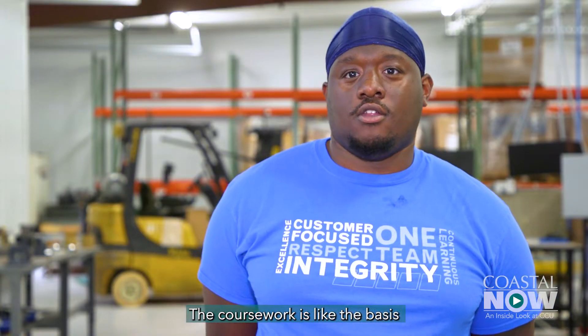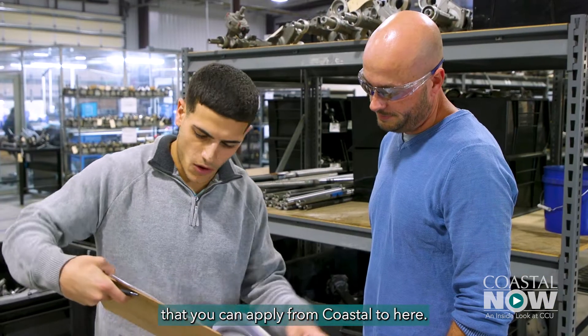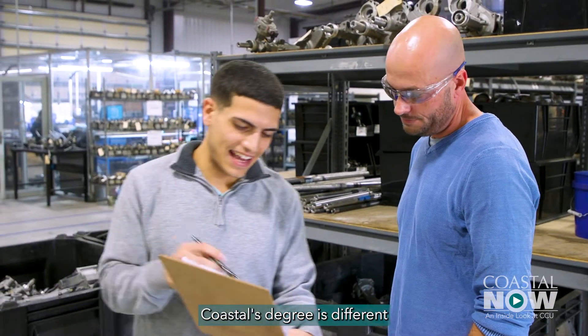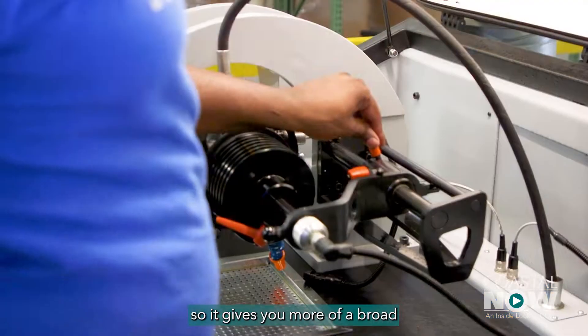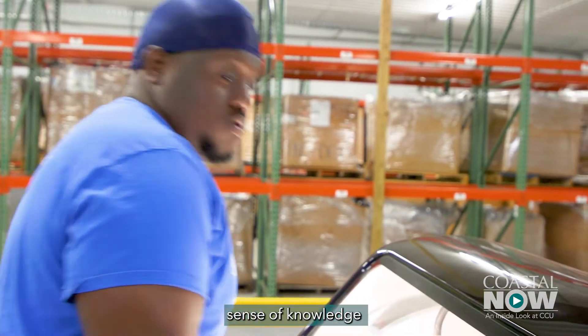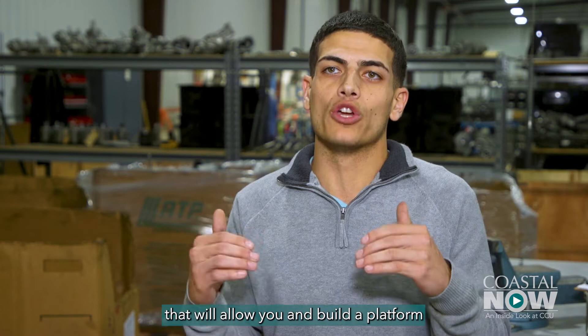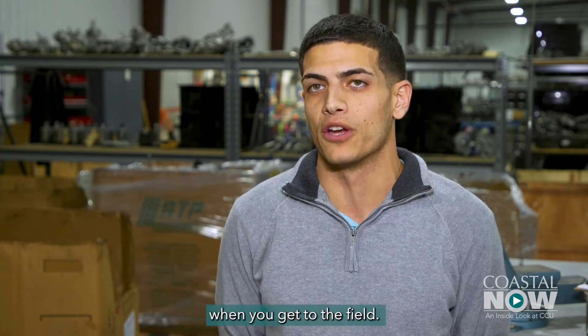The coursework is like the basis for this type of job. There's definitely key points that you can apply from Coastal to here. Coastal's degree is different than a lot of other engineering degrees, so it gives you more of a broad sense of knowledge rather than a specific discipline of engineering. That'll allow you to build a platform or a base to learn more in your future when you get to the field.